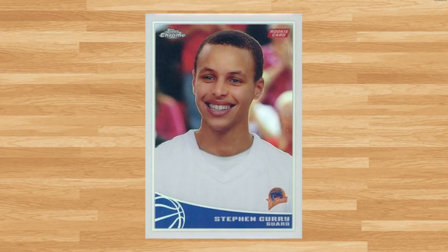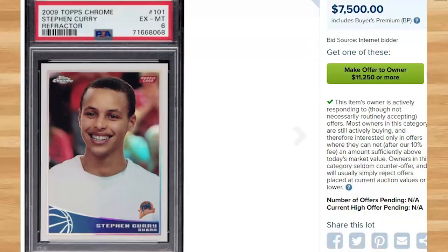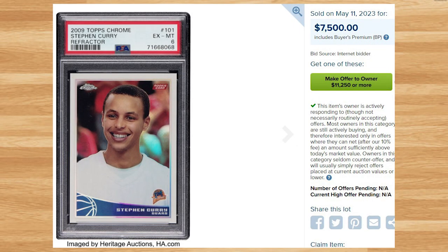Coming in at number 12 is this 2009 Topps Chrome Steph Curry rookie refractor, card number 101. This was a PSA 6 and it sold for $7,500. This price is right in line with the only other PSA 6 comp of this card I found from September of 2020. Serial numbered out of 500, the all-time record sale of this rookie refractor is still held by a BGS Gold Label 10 that sold for $210,000 back in May of 2022.